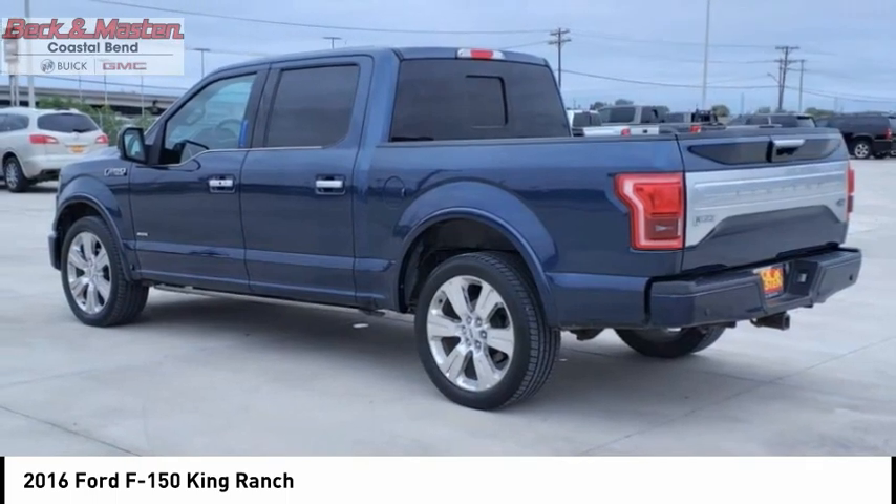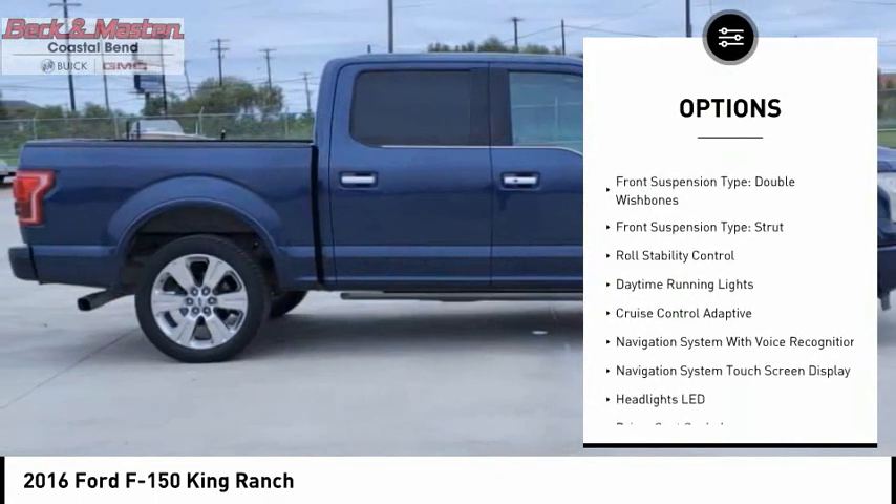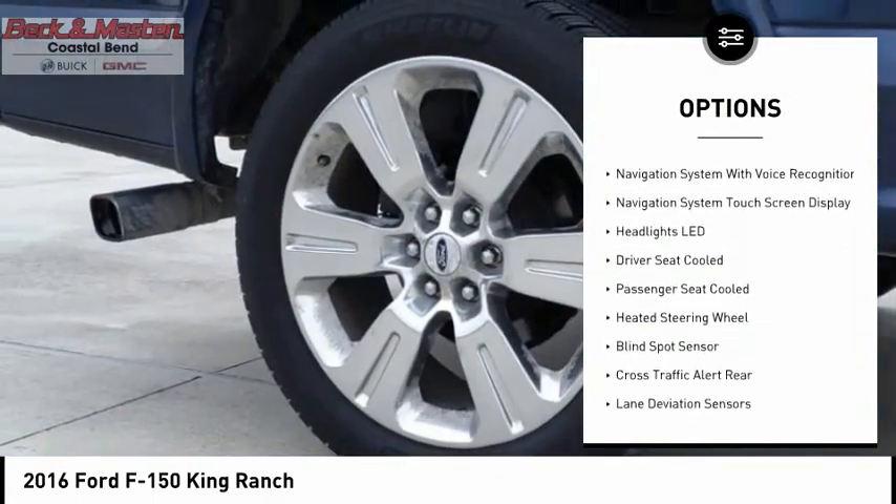Here are some of this vehicle's great options: emergency braking preparation, electronic parking brake, remote engine start, cargo bed light LED, traction control, stability control.